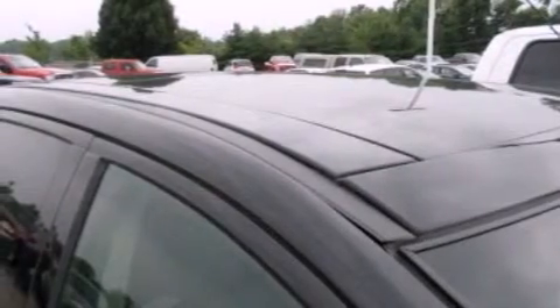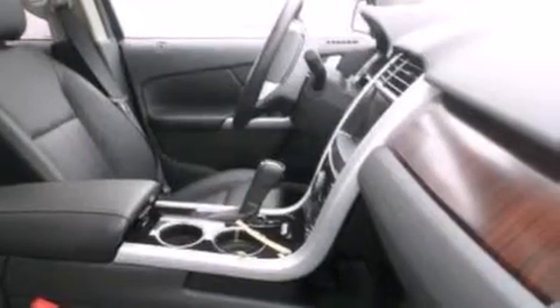Its top features include heated seats, 12 strategically positioned speakers, XM satellite radio, a multi-link rear suspension, traction control and stability control systems, and a tire pressure monitoring system.